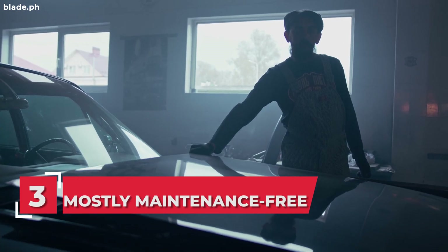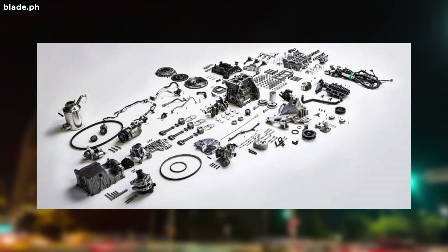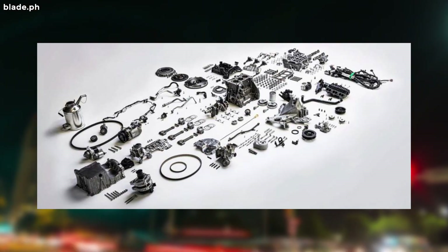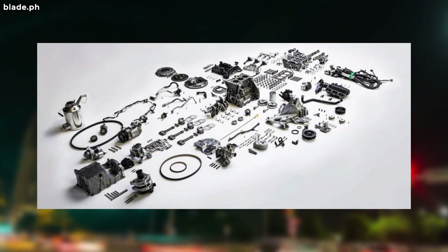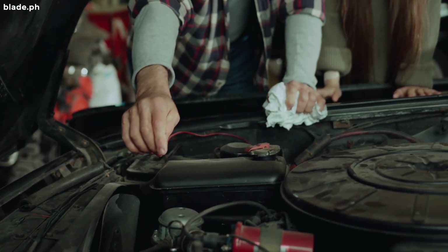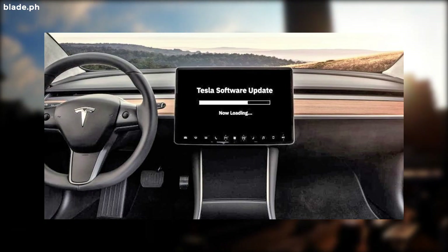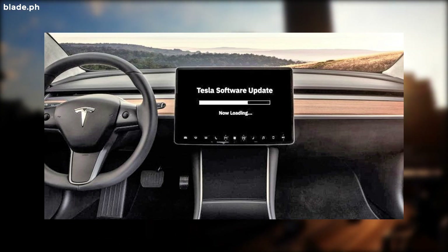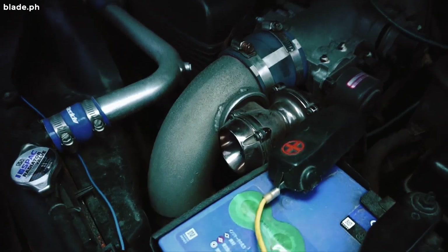Number 3: Tesla is mostly maintenance-free. Teslas have only 17 moving parts compared to the usual 200-plus moving parts of a regular non-electric vehicle. As such, you really don't have to think about maintaining a bunch of things. What's even better is adjustments or repairs on these 17 moving parts can be fixed through system upgrades, which are mostly free and can be wirelessly done.